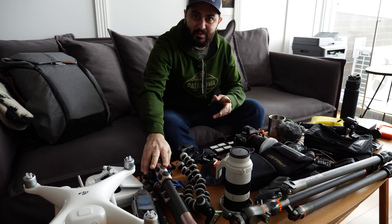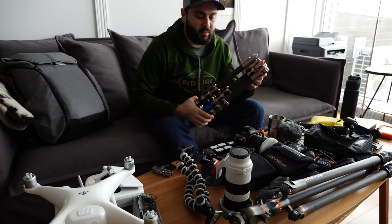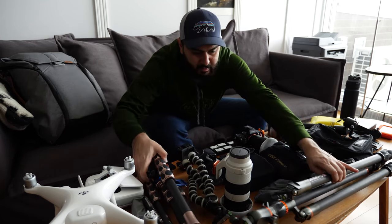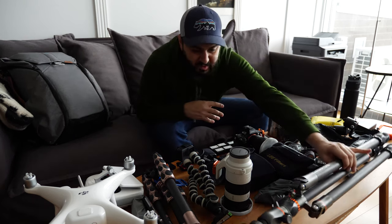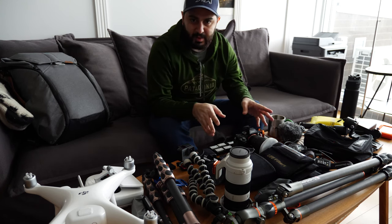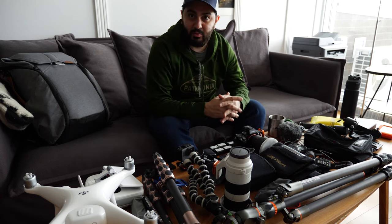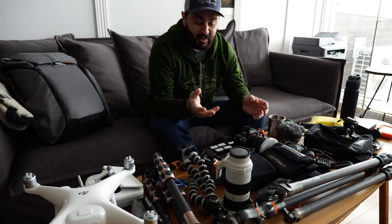The second thing I carry is my tripods. I have the Three-Legged Thing Albert, which I'm using right now mostly for video - whenever I want to set up my video camera. And I have the Three-Legged Thing Winston, which I use for photo because it's sturdier. The reason I went with two tripods of the same kind is so I can swap cameras between them without needing different quick-release plates. It's a minor detail that saves a lot of time.